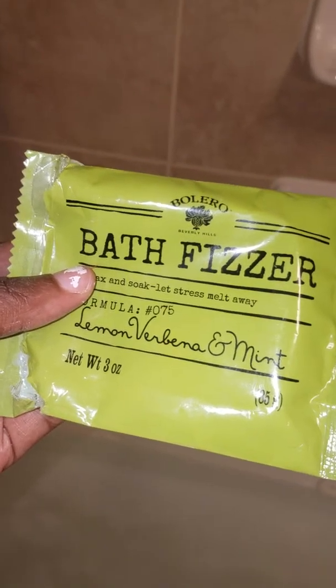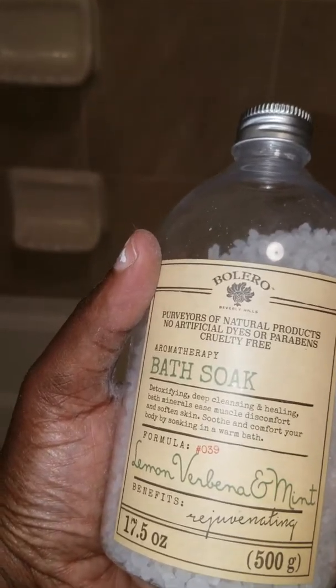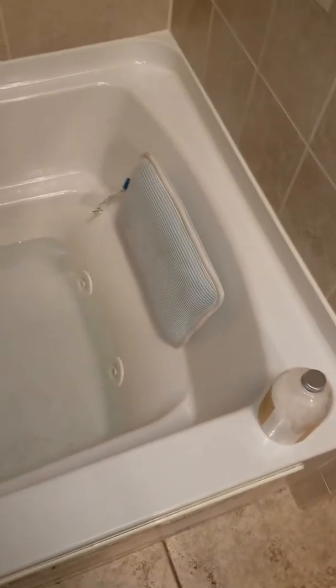So they have this product at the Dollar Tree — the bath fizzler, Slim and Valencia. I actually went all out, y'all. I bought the bath soap as well, Slim and Valencia for rejuvenating. So hopefully I'm going to jump in this tub, lay my head back on this little bath pillow here — it's really neat and cool — and I'm going to just relax and hopefully become rejuvenated.